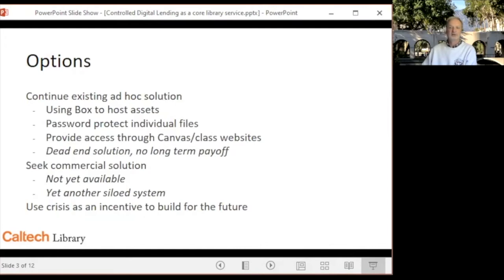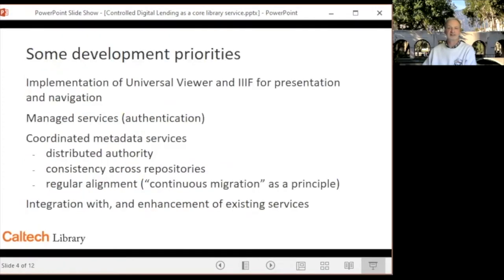Our options were to continue what we had done earlier in the pandemic, which was to provide links to password-protected PDFs stored in Box — a very rudimentary solution. A second choice would be to seek a commercial solution, which really wasn't available at the time, or to take advantage of the crisis and build functionality that we had wanted in the past but for which we had not had the time, incentive, or resources.